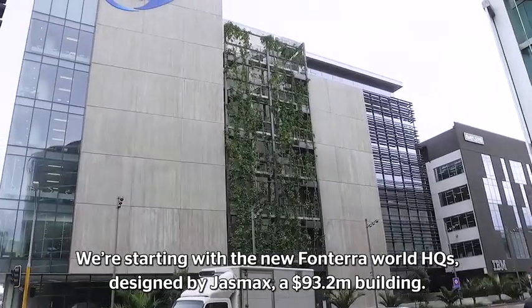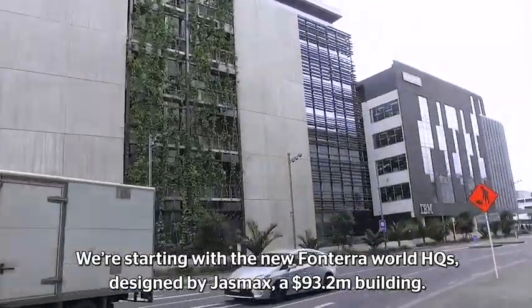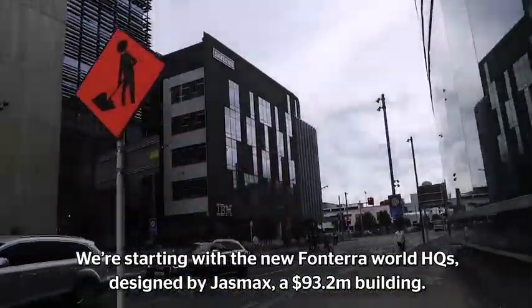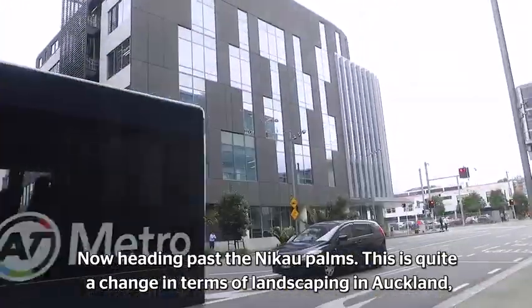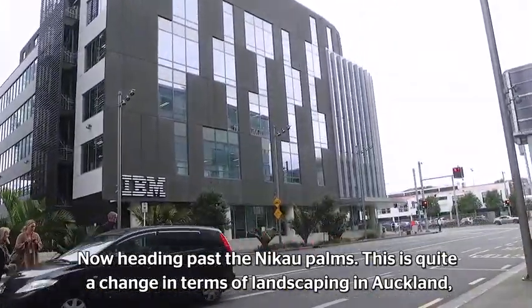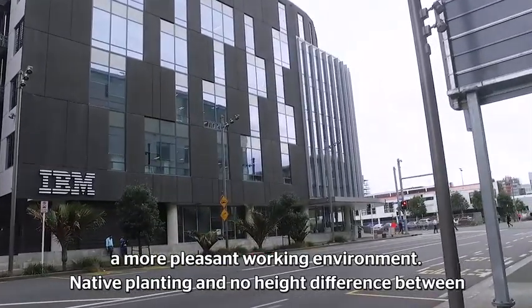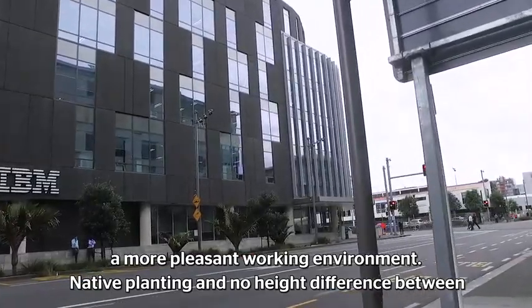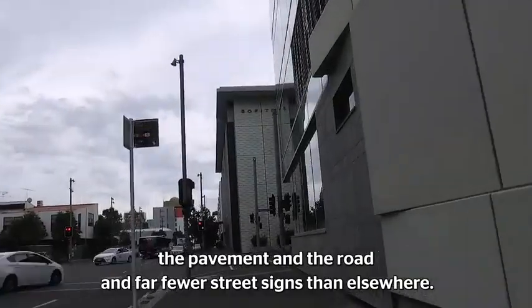We've started here with the new Fonterra World Headquarters, designed by Jazzmax, a $93.2 million building. We're now heading past the Nikau Palms. This is quite a change in terms of landscaping in Auckland — a more pleasant working environment, native planting, no height difference between the pavement and the road, and far fewer street signs than elsewhere.